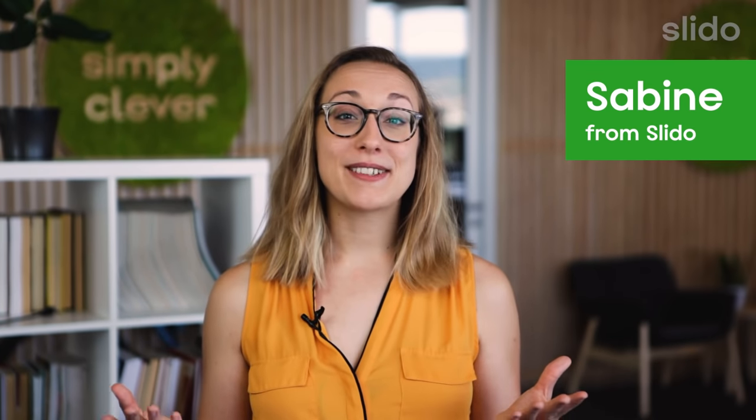Hi, my name is Sabine and I am excited to share these five practices with you that will help you run successful hybrid meetings.